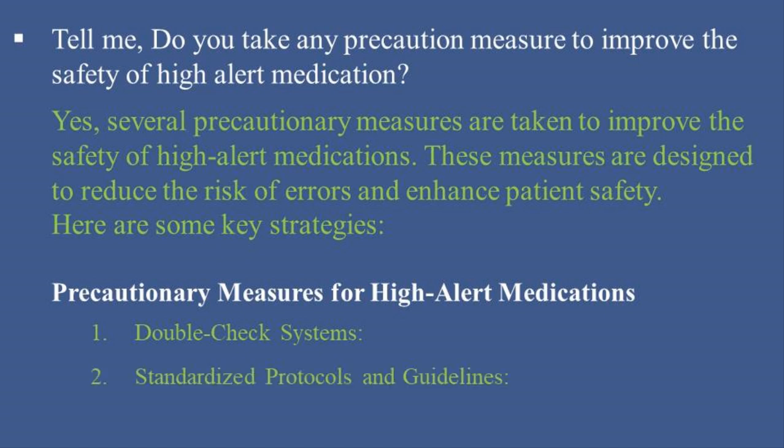2. Standardized Protocols and Guidelines: Implement detailed protocols and checklists for prescribing, dispensing, and administering high-alert medications. Ensure these protocols are easily accessible and regularly updated based on the latest guidelines and best practices.